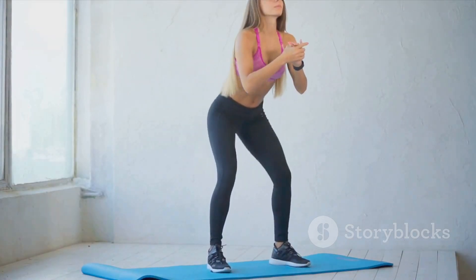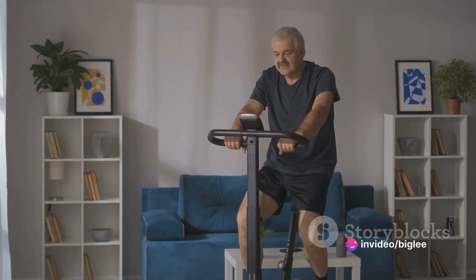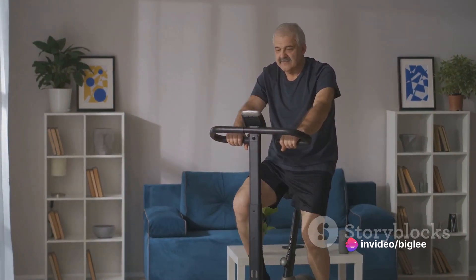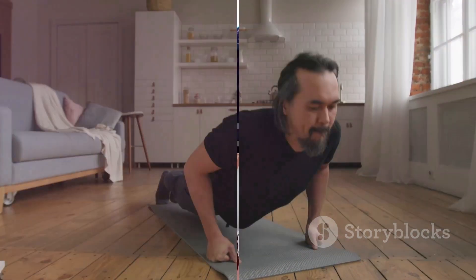Among these, wall squats seem to be particularly effective. A 2022 study in the Journal of Hypertension found that middle-aged men with high normal blood pressure experienced significant decreases in both systolic and diastolic blood pressure after performing isometric wall squats thrice a week for a year.